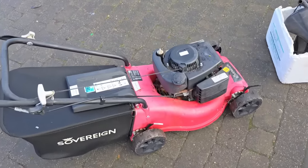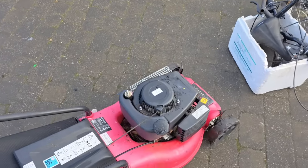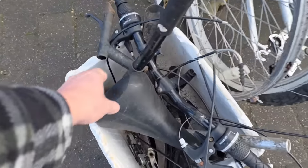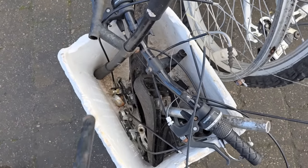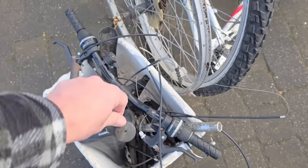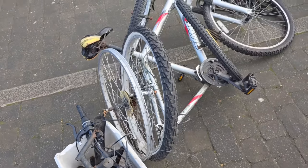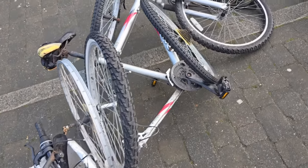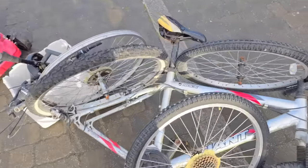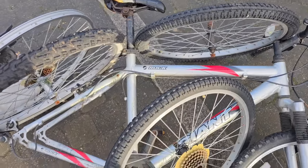A Sovereign lawnmower — that's a runner. A box full of bicycle bits, there you go — Shimano gears, twist grips, two sets of handlebars, and there's two bike wheels, and a bike frame with the wheel out.